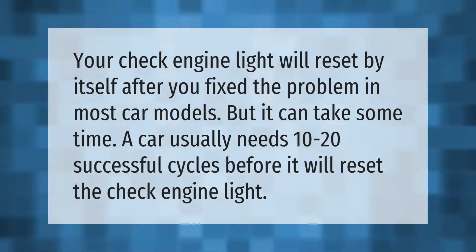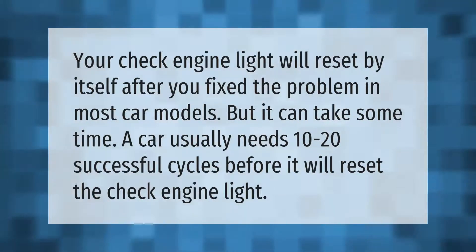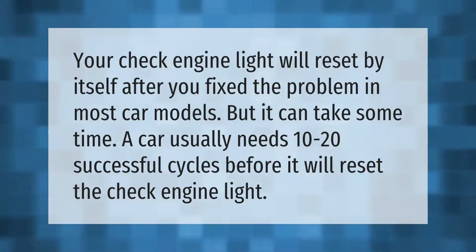Your check engine light will reset by itself after you fix the problem in most car models, but it can take some time. A car usually needs 10 to 20 successful cycles before it will reset the check engine light.